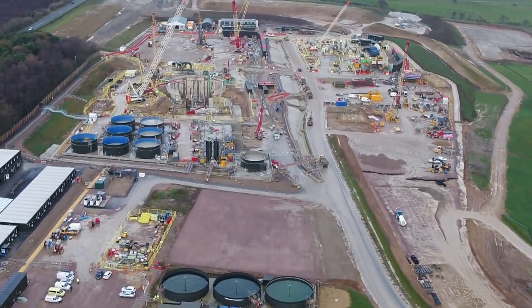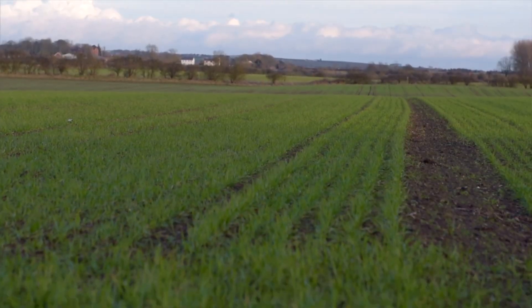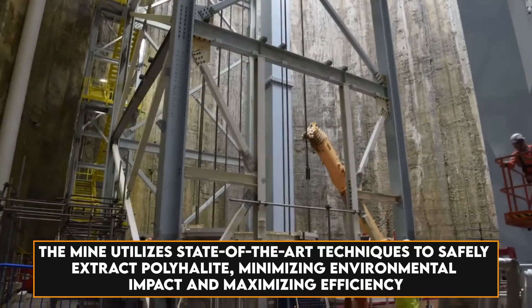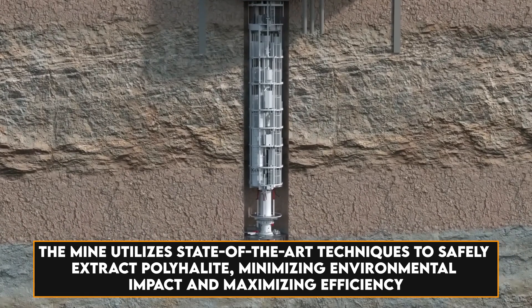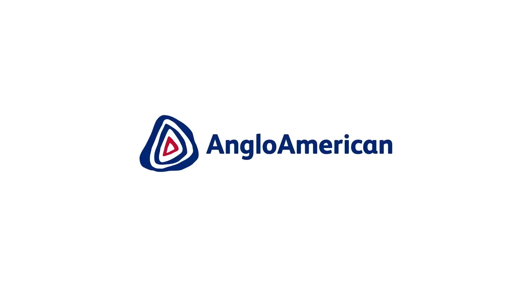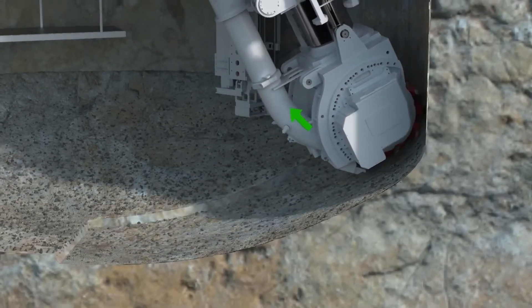Let's get down to the nitty-gritty of the engineering marvel that is the Woodsmith Polyhalite Mine. Buried beneath the Earth's surface lies a labyrinth of tunnels, conveyor belts, and cutting-edge machinery. The mine utilizes state-of-the-art techniques to safely extract polyhalite, minimizing environmental impact and maximizing efficiency. It is an extremely efficient natural fertilizer. The company building this mine is Anglo American. They simply grind and granulate the solid in order to extract the exact fertilizer called poly-4.